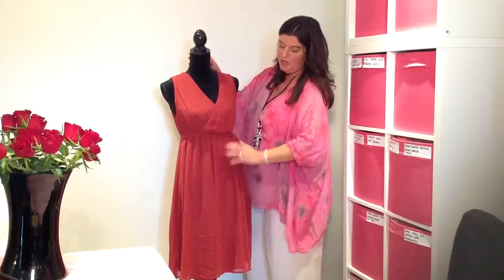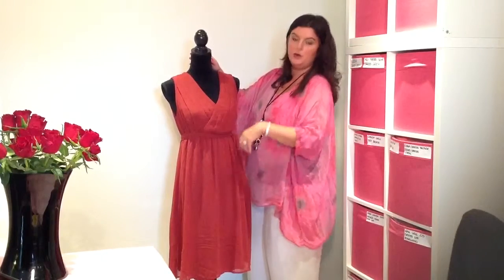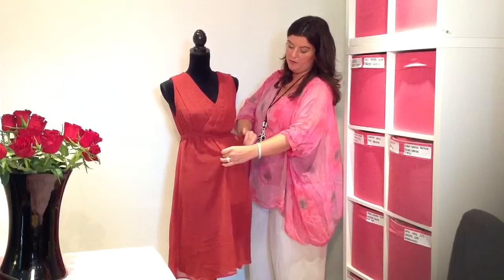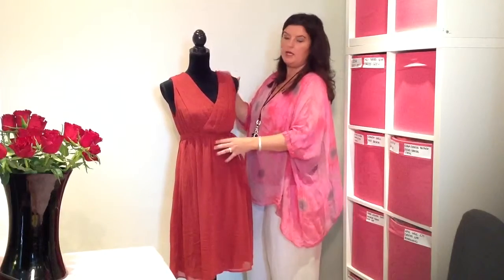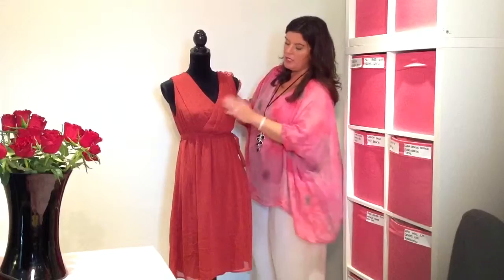This will hide a multitude of post-baby wobbly tummy. What these pleats also do is, as your belly expands, the pleats expand with it. So it doesn't matter how big you are, this dress is going to fit you. The stretched jersey lining will just stretch and stretch practically forever.